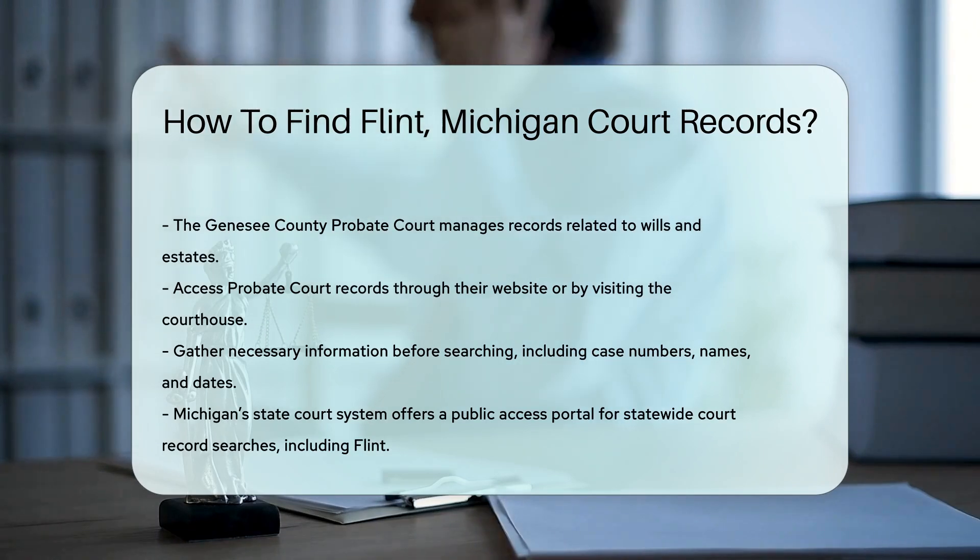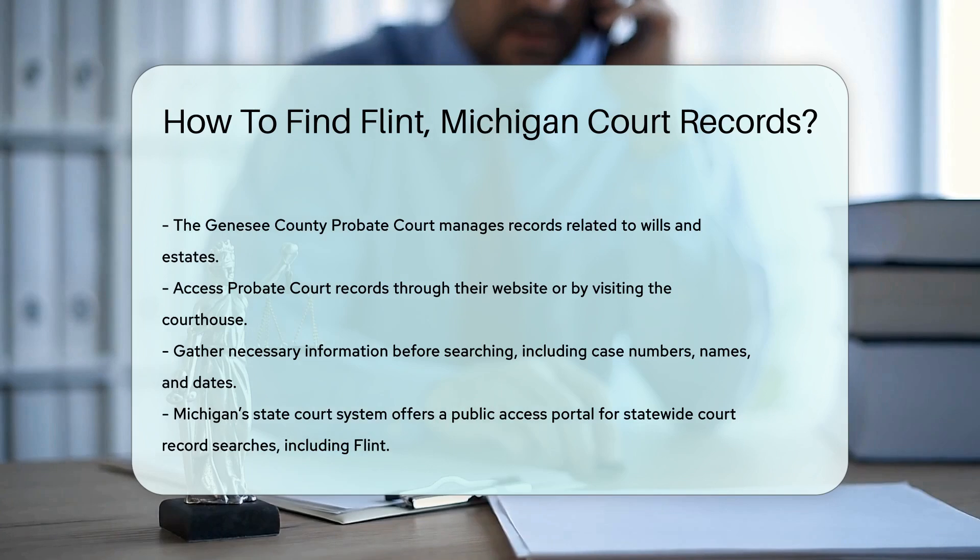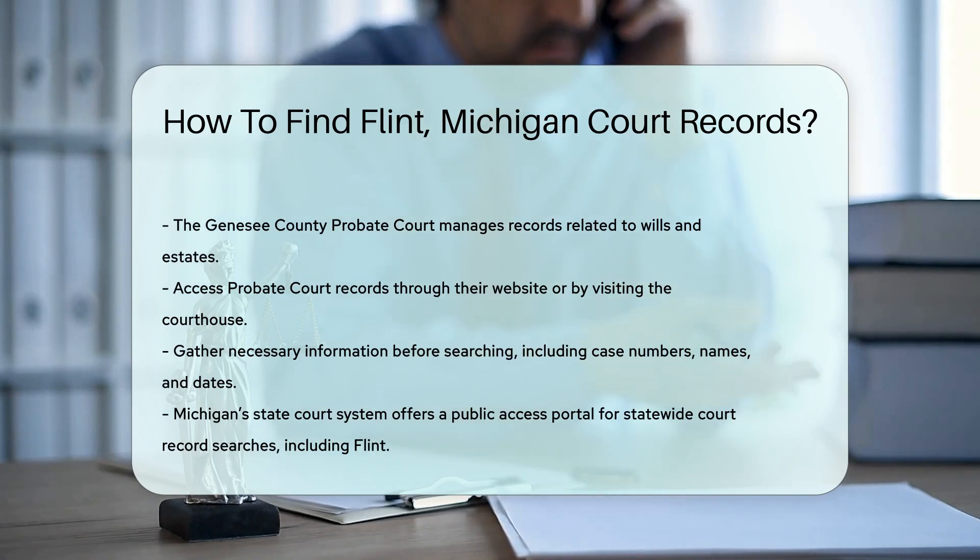If you prefer online access, the Michigan State Court System offers a public access portal. This allows you to search for court records statewide, including Flint.